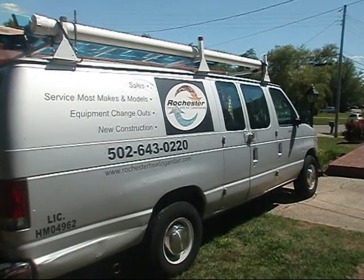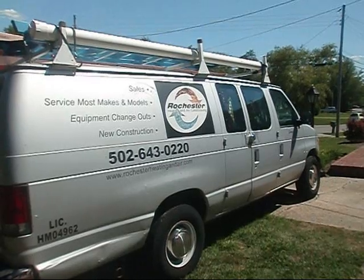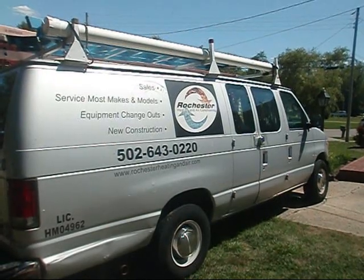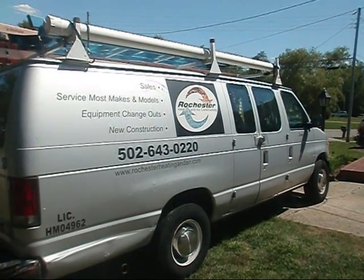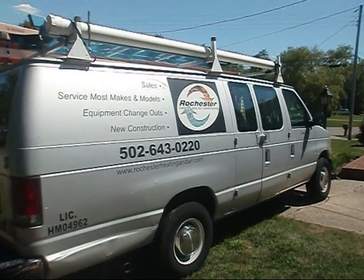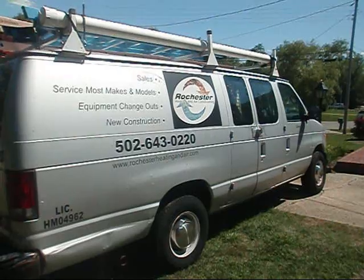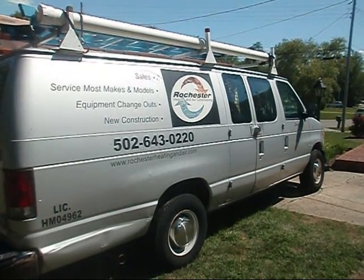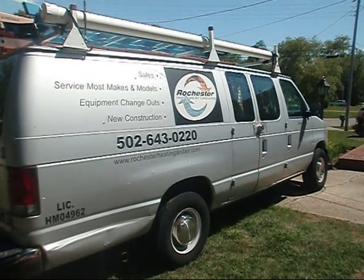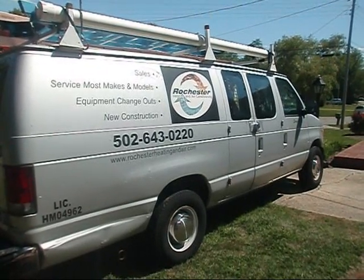Thank you for taking the time to visit Rochester Heating and Air here on YouTube. These videos are intended for licensed HVAC professionals. The content could be hazardous to the untrained person. For homeowners viewing these videos, they are intended to educate only — to demonstrate what to look for in proper service procedure and proper installation practices. Please do not attempt any of these HVAC procedures at home. Failure to comply puts the homeowner and their family at risk of serious injury or worse. Call a licensed HVAC professional.